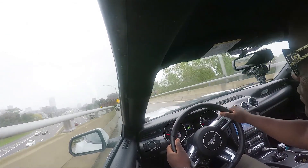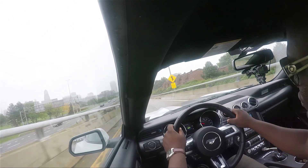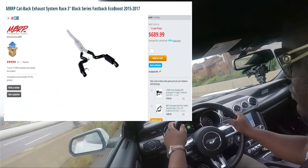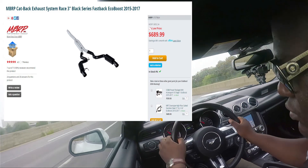The best exhaust system for your S550 Mustang EcoBoost is the MBR-RP race cat-back exhaust.